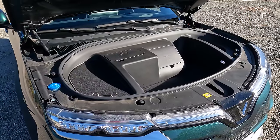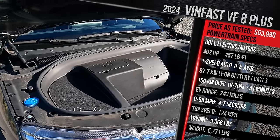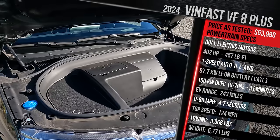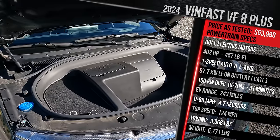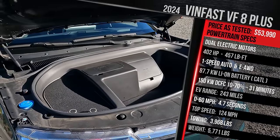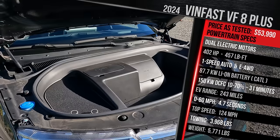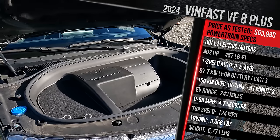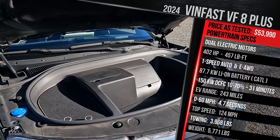All VF8s come to America with dual-motor all-wheel drive — an electric motor on the front and rear axle. They're powered by an 87.7-kilowatt-hour battery pack from CATL, replacing the earlier 82-kilowatt-hour SDI pack. The Plus trim offers 402 horsepower and 457 pound-feet of torque. The Eco trim gets 349 horsepower but up to 263 miles of range. That 402 horsepower is actually more than what you get in the Tesla Model Y dual-motor, Mustang Mach-E, Hyundai Ioniq 5, or Toyota BZ4X.